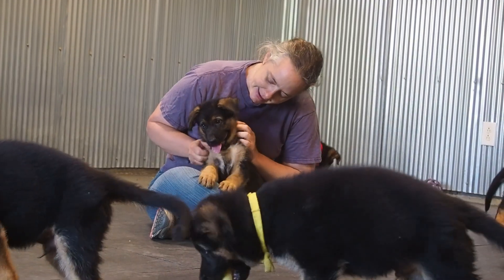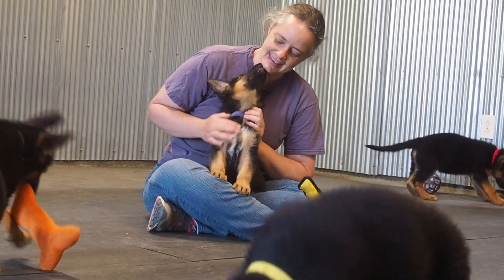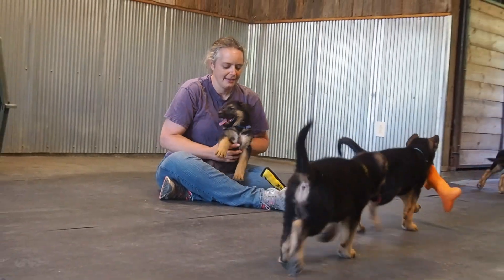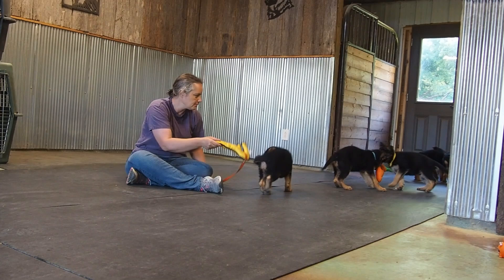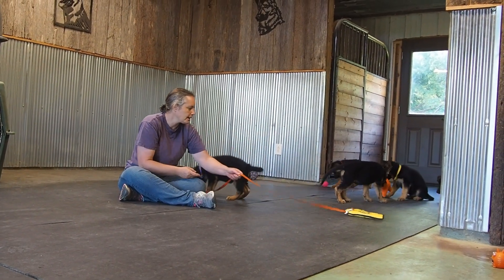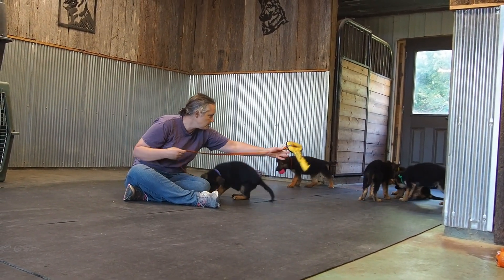He is the fun guy. Super smart, very easy to work with. Work with him one time and he's like, okay, we've got that — we know what you want us to do.